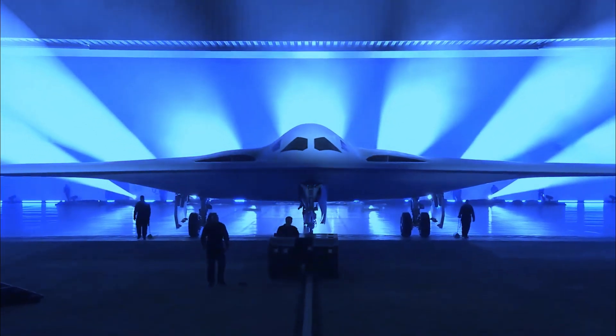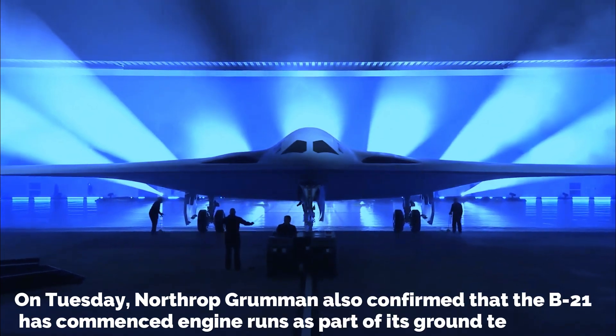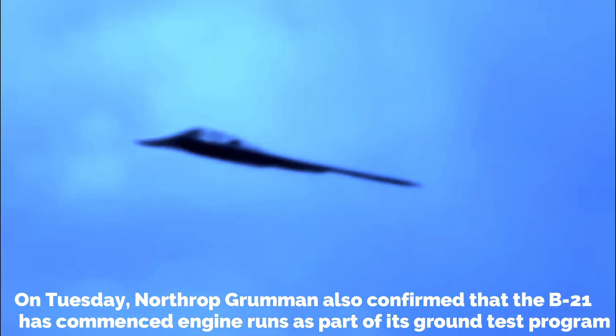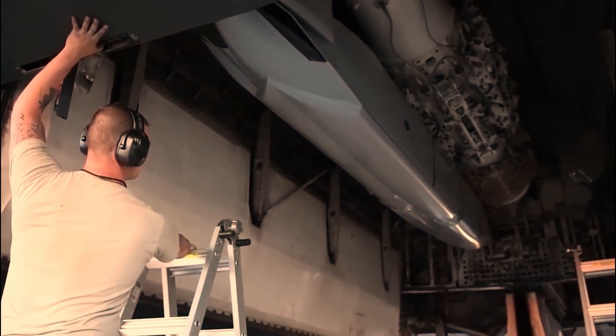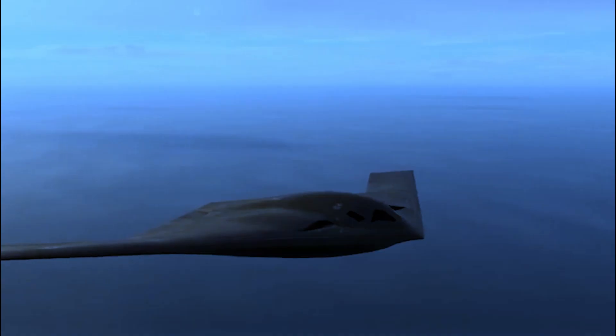On Tuesday, Northrop Grumman also confirmed that the B-21 has commenced engine runs as part of its ground test program. The manufacturer also released an unprecedented image of the bomber.